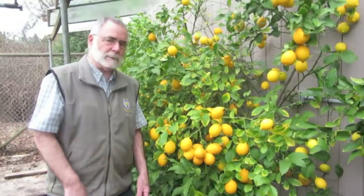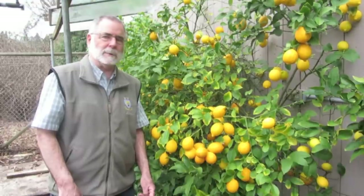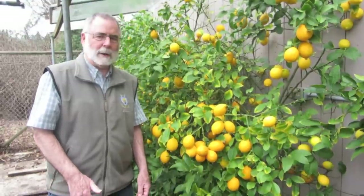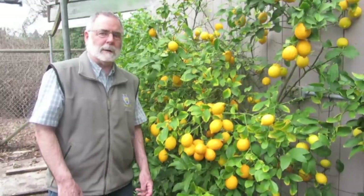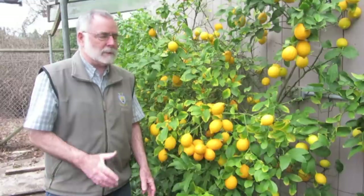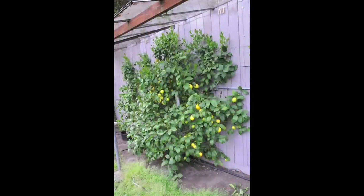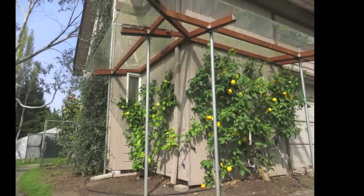Growing sweet citrus under these conditions would not be as simple, simply because they require a lot more heat. Going back to the subject of the day — growing lemons and limes on Vancouver Island — essentially what is required is a sheltered location. Typically, a south or southwest wall with an overhang is ideal for growing citrus.